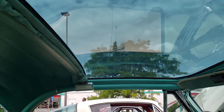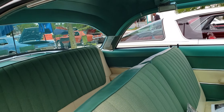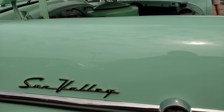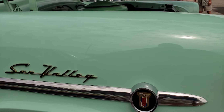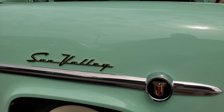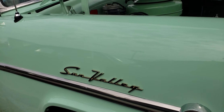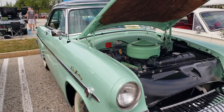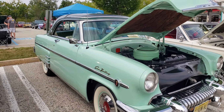Again, the glass top. Sun Valley. How about that? Pretty cool. Tell me what you think. 1954 Mercury.